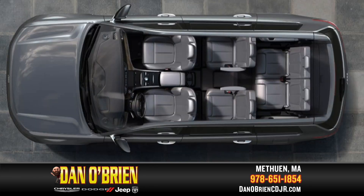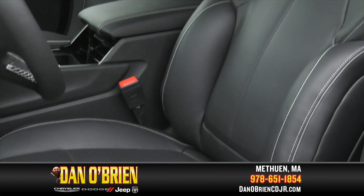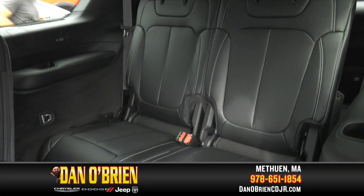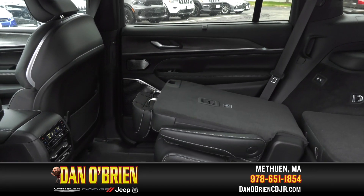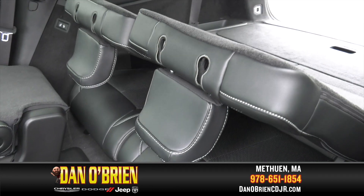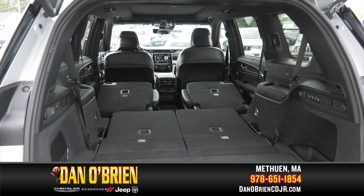Bring a carload with you in comfort. This Jeep seats up to six in three rows with eight-way power, heated and ventilated captain chairs in the front, heated middle seats, and a two-person bench in the third row. To fit more cargo for your home improvement projects, simply fold down the electronic folding second and third rows of seats to increase the rear cargo area from 17.2 cubic feet to a whopping 84.6 cubic feet.